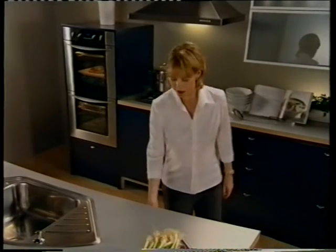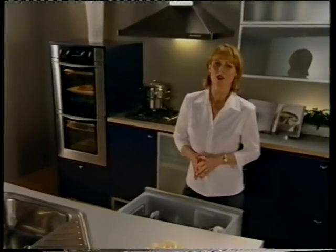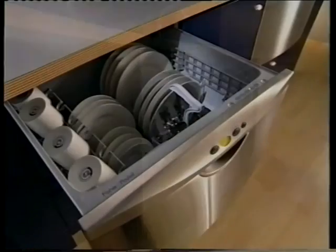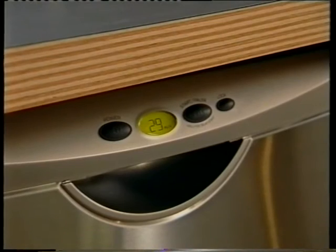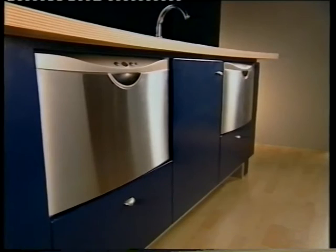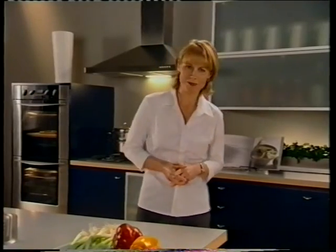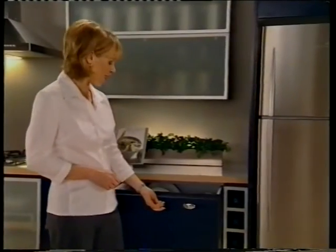The first leap forward in dishwasher design was the dish drawer. This unique product embodies all the design principles of the Quantum Project. Separate independent drawers are more versatile with what you can put in them — they're easier to load and you can place them where you need them most. Side-by-side is a great option, placing both drawers at a comfortable height. By using the drawers one at a time, you can wash smaller loads more efficiently, saving time, money and hassle. The dish drawer design is so smart, you can even hide it away behind your kitchen cabinets.